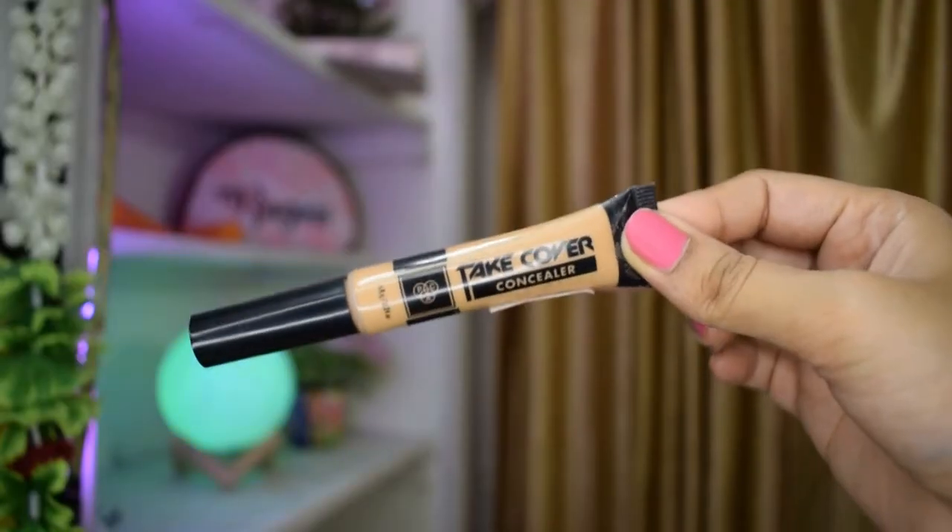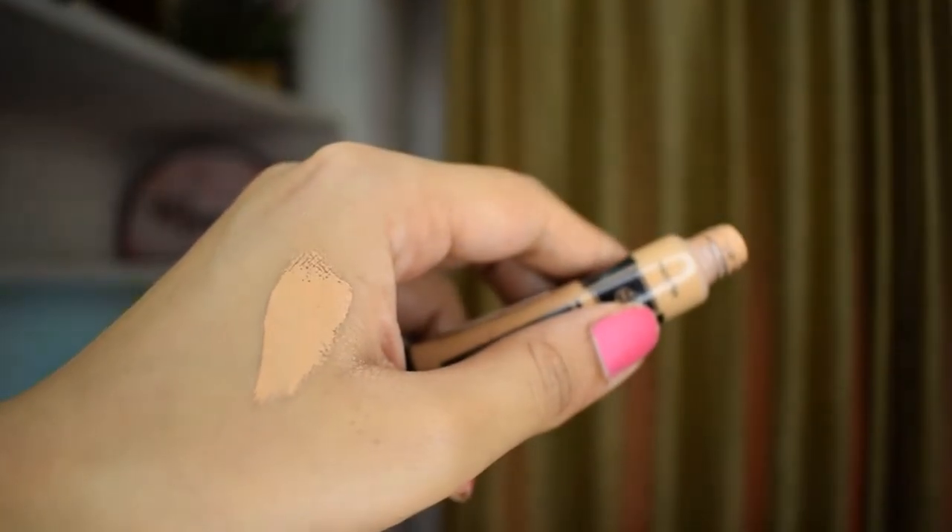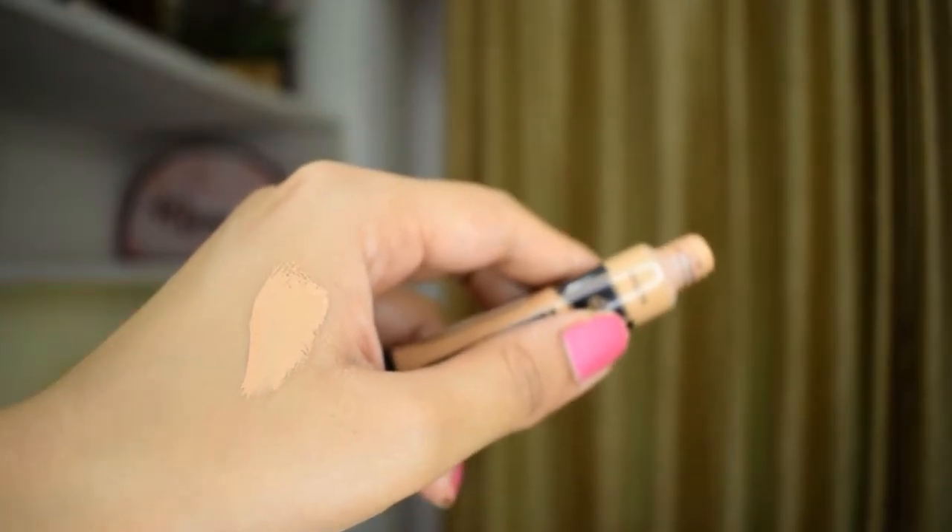The next product is a concealer by Pack called Take the Cover Concealer in the shade Classic Beige, which I got online. This shade matches me perfectly — it's warm-toned with a little bit of orange undertones. It sets very quickly under the eye, though you do need powder to set it. I really like the coverage it gives — it's very natural-looking, not overly highlighted, but it still conceals and hides discoloration really well. It's easy to blend and doesn't crease.